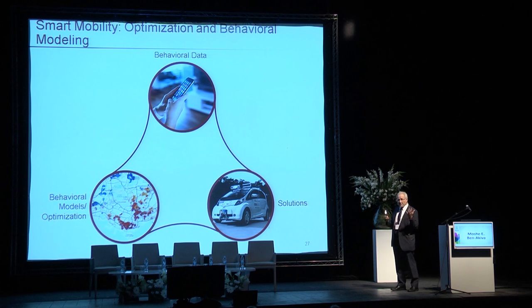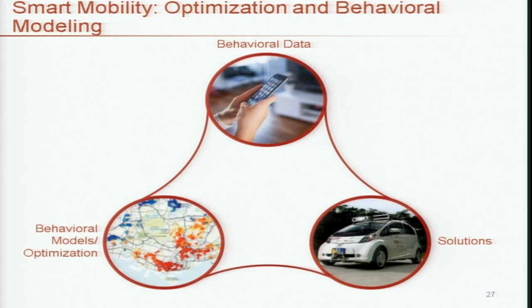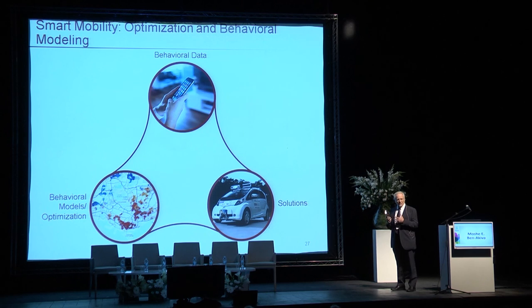So that's what we do. I hope I've convinced you that in our research we are 'book smart' by using optimization and behavioral modeling, but by being book smart in this fashion, we hope to be 'street smart' — in the literal sense of the phrase. Thank you.